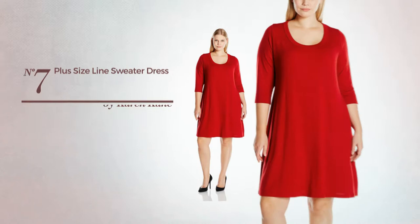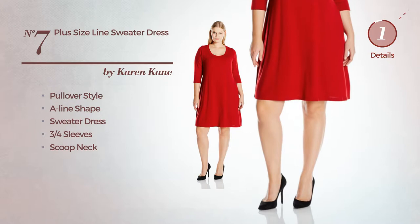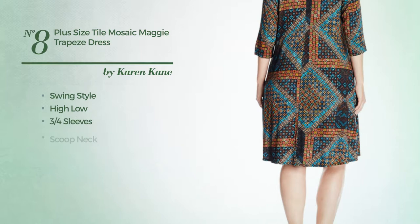Number seven: a pullover touch in this A-line sweater dress featuring three-quarter sleeves with a scoop neck, available in this color. Number eight: a swing touch in this high-low dress featuring three-quarter sleeves with a scoop neck, available just in this color.